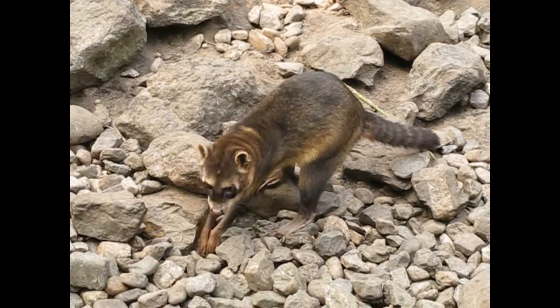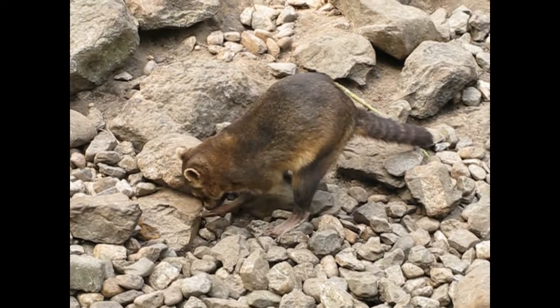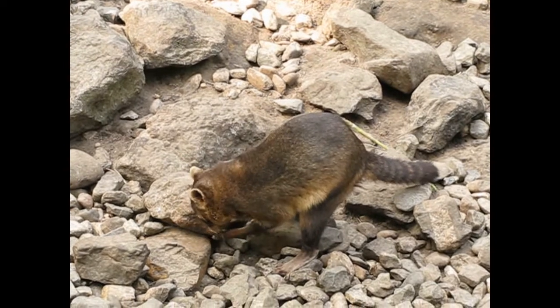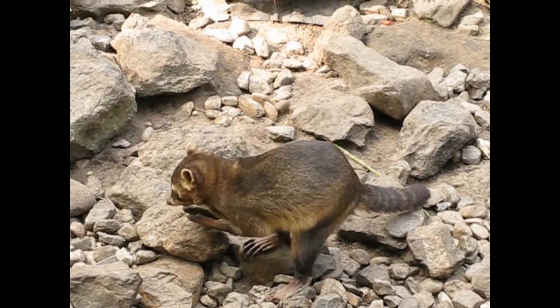You see them rarely in zoos here in Europe, because in Europe the normal raccoon is an invasive species and you should not breed them. So the crab-eating raccoon might take over here in Europe. We'll see.